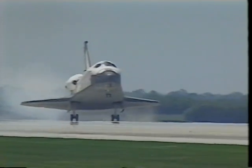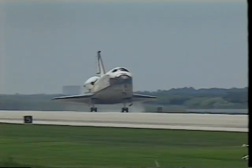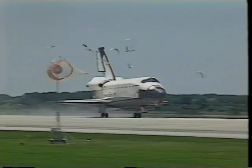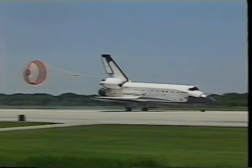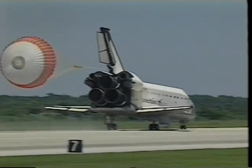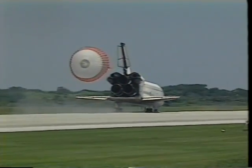Once we've touched down, we keep the nose in the air at first, deploy the drag chute to help us slow down, and then smoothly lower the nose. The drag chute almost makes the brakes unnecessary, slowing us down very rapidly. We let it go at about 60 knots so that it won't contact any of the shuttle main engine bells during deceleration.